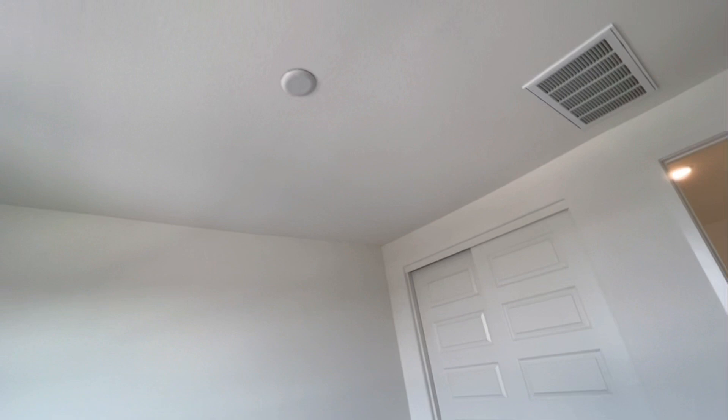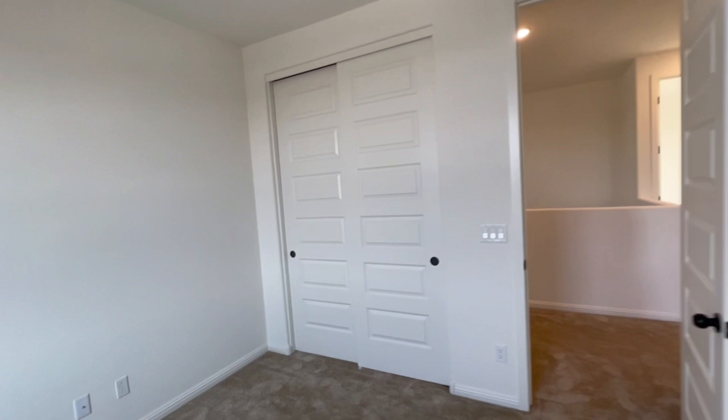Ceiling fans — we gotta go purchase those. Tall doors. This is their closet. Love it — I'll put a couple of baskets up there for storage. I love it — organizing here real good.